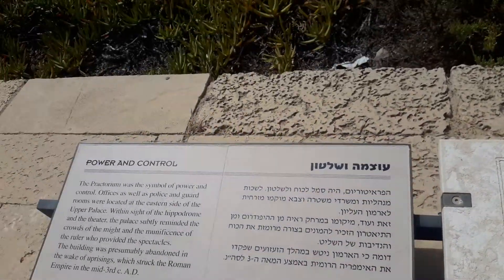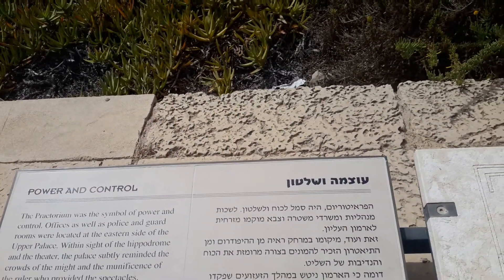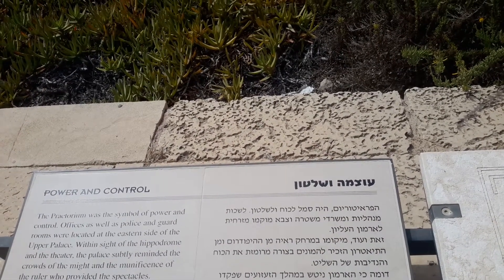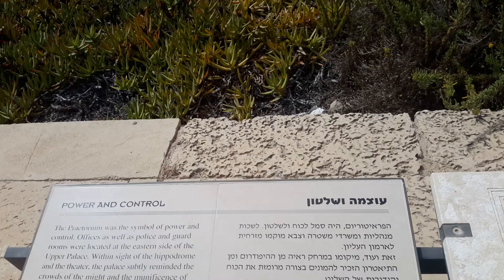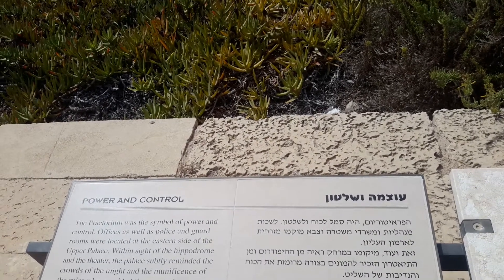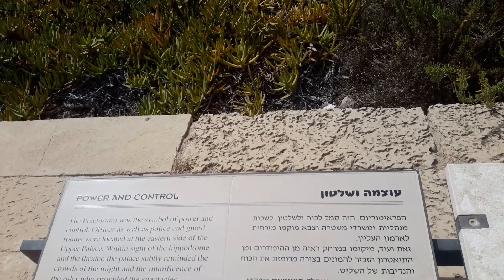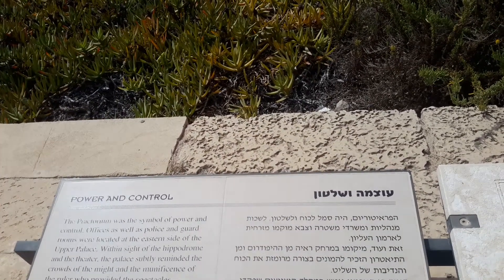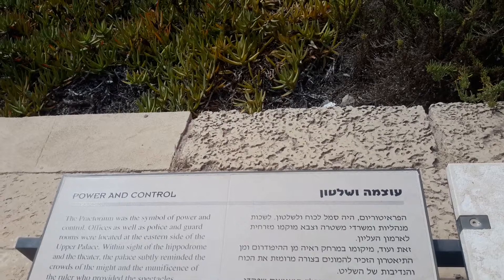The Praetorium was a symbol of power and control. Officers, as well as police and guard rooms, were located at the eastern side of the upper palace, within sight of the Hippodrome and the theatre. The palace subtly reminded the crowds of the might and munificence of the ruler who provided the spectacles.